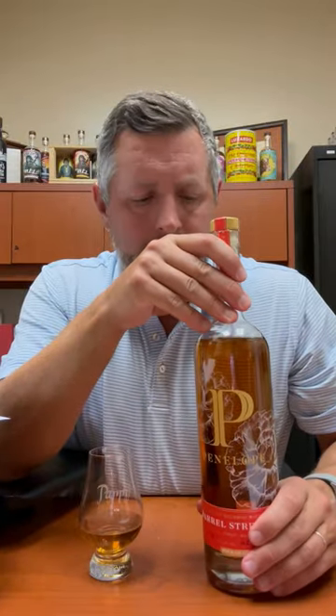All right, today I'm taking a look at Penelope Barrel Strength. This is a brand that has come on very quickly and actually already exited — sold to MGP, where they source most of their barrels. So a little bit strange, maybe slightly controversial, but they built a good brand.